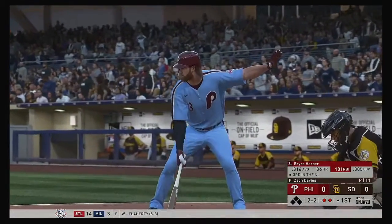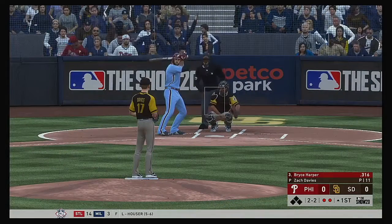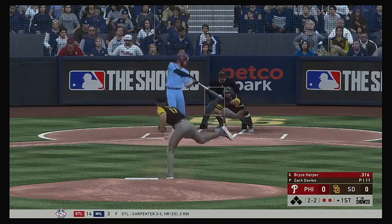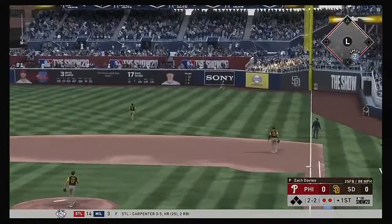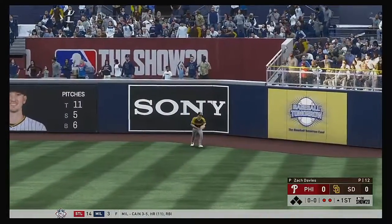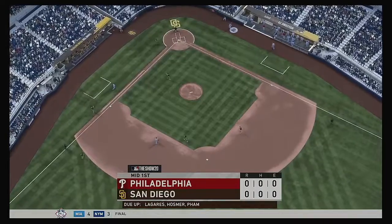Bases are empty with two gone, and that'll bring in a dangerous hitter in the form of Bryce Harper. Pulled high in the air out to right field — Myers is going to have room out there as he puts this away to retire the side.